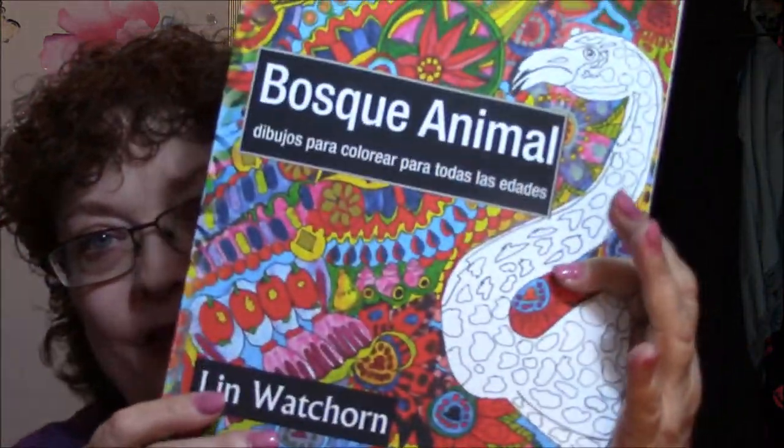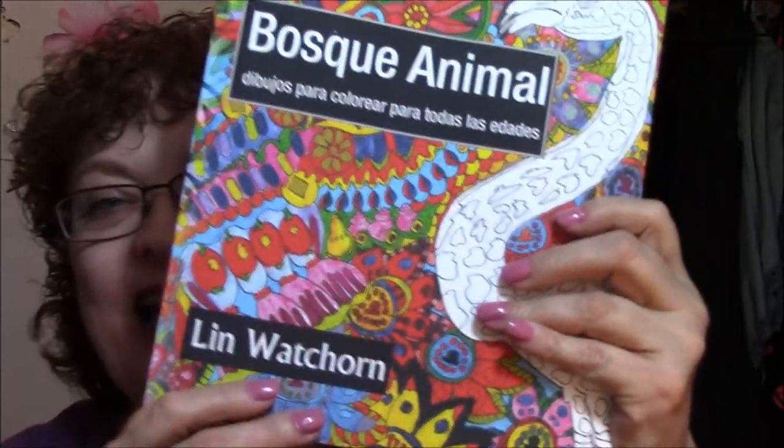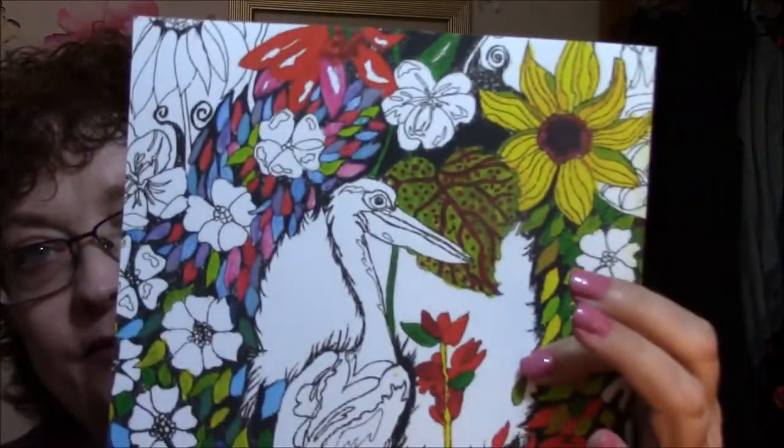I got a couple more things for review in the mail today. This is a coloring book, and you can't read it because it's in Spanish — I can't read it either. But it's by Lynn Watchhorn. Look at the back too — it's just so pretty.